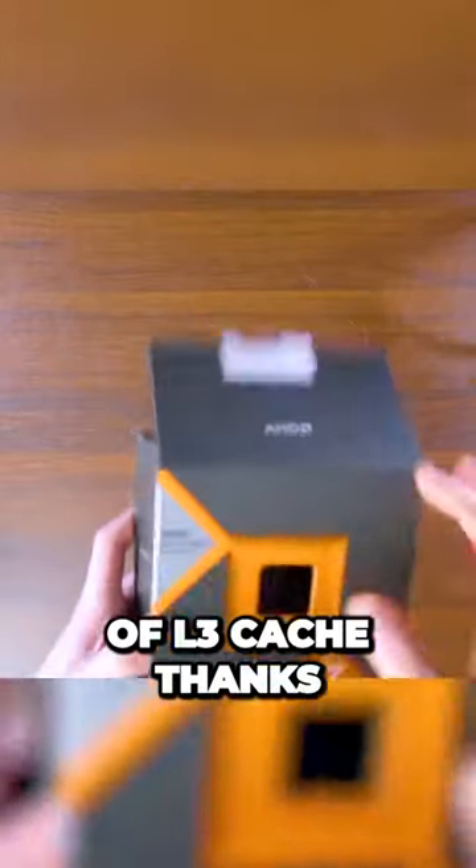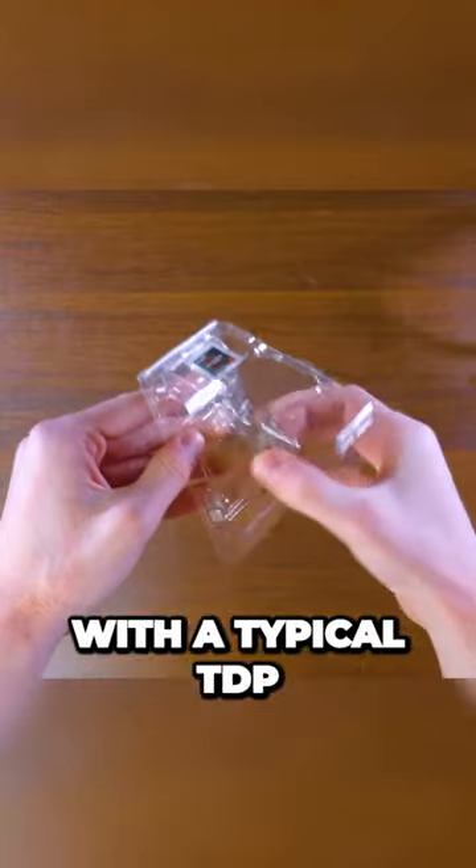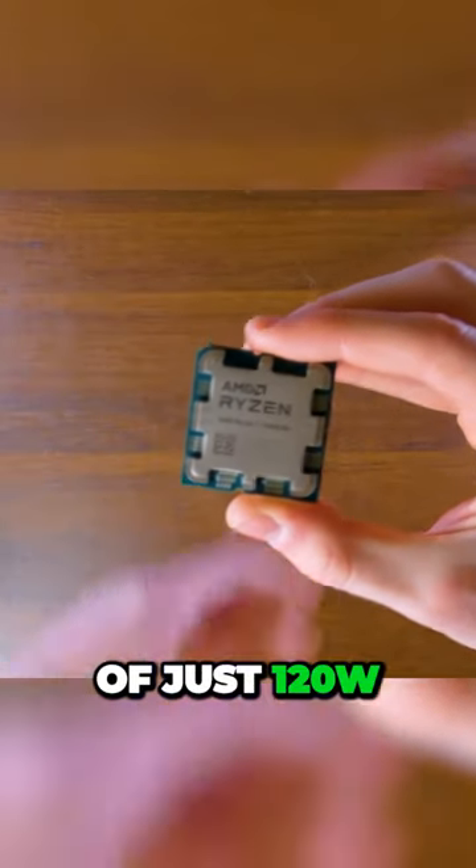It also has a whopping 96 megabytes of L3 cache thanks to AMD's 3D vCache technology, which is great for gaming performance. The 7800X3D is also energy efficient with a typical TDP of just 120 watts.